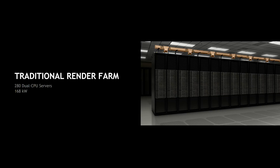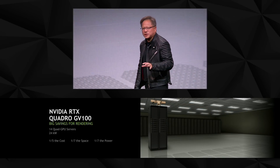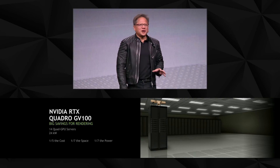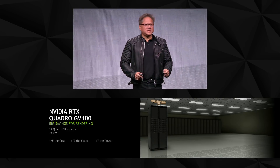Let me illustrate it. This is what a render farm would look like: 280 dual-CPU servers consuming 168,000 watts — that's like 168 families. This is before. This is after — with the NVIDIA RTX technology and Quadro GV100: 14 quad-GPU systems, and you save millions of dollars.